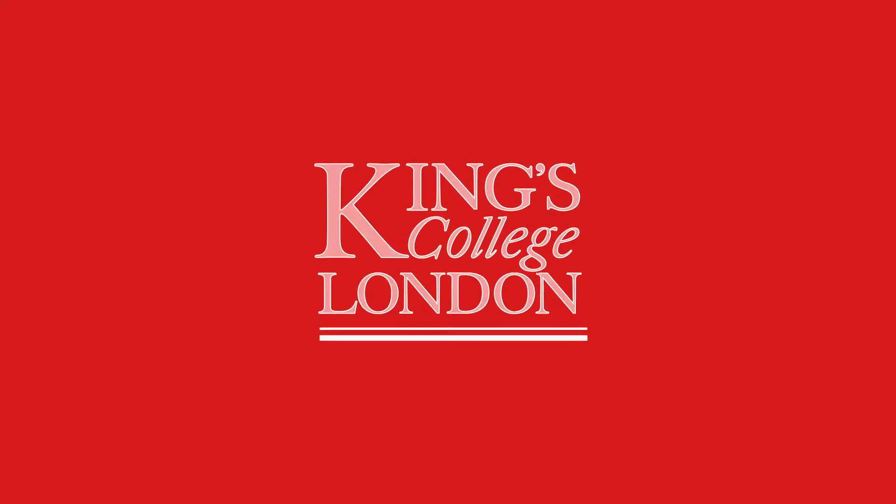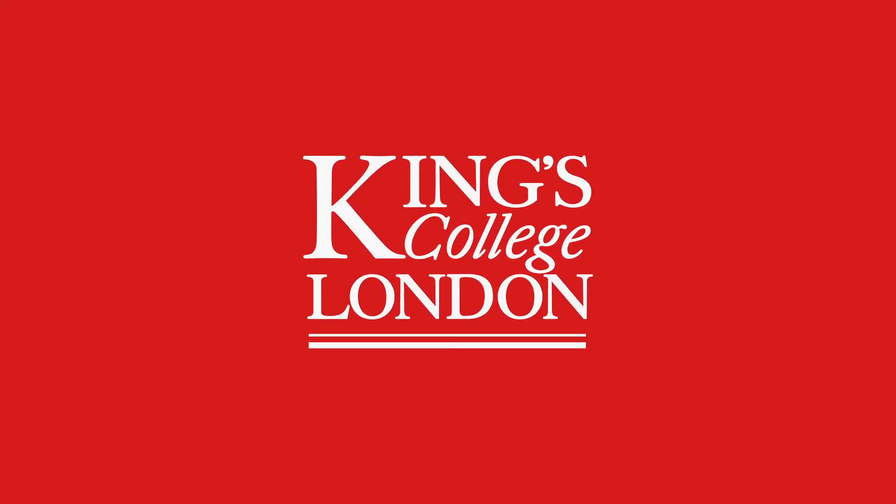Booking your university accommodation with King's Residences Online takes less than five minutes, and it's simple — so simple that it almost didn't need a video to explain it. But here goes anyway. All you have to do is follow four easy steps.